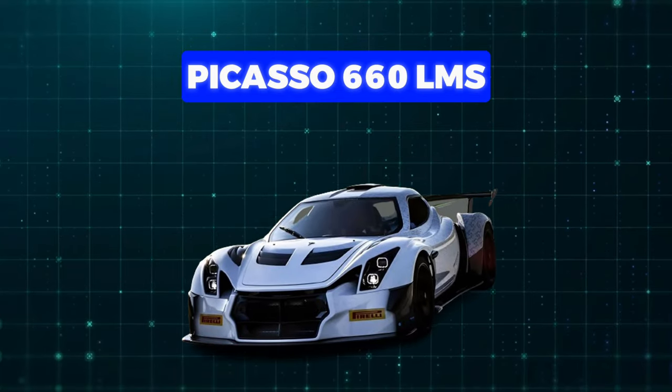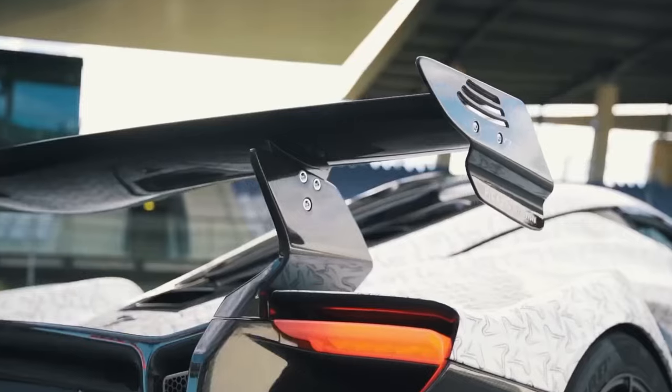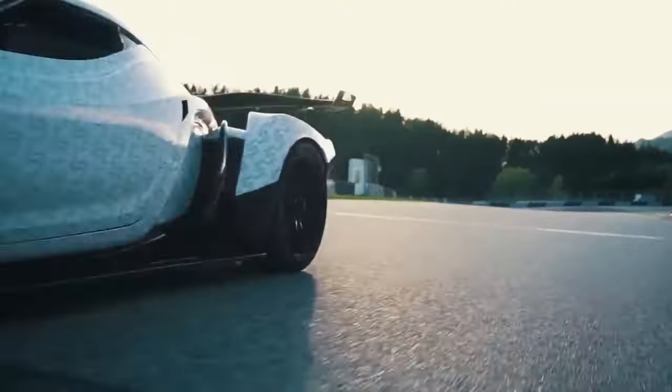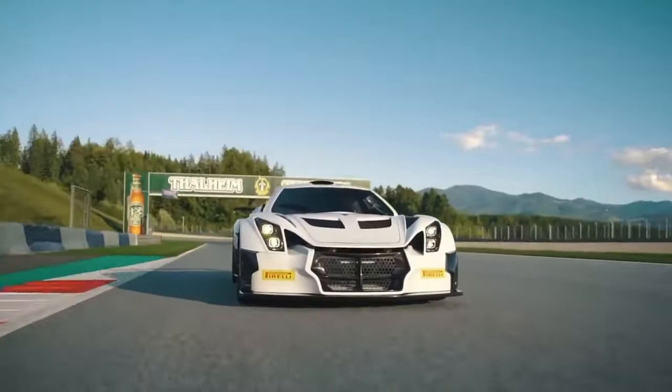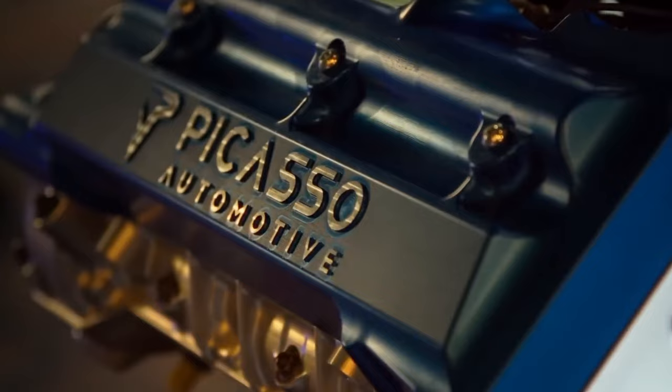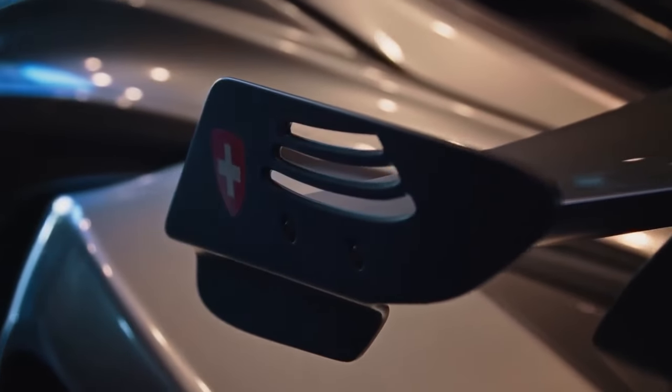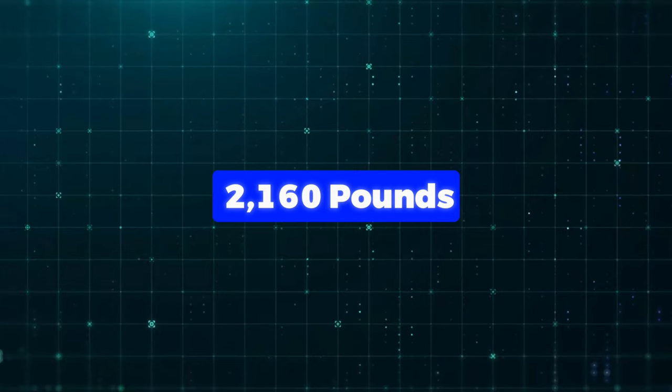Number 8: Picasso 660 LMS. Picasso Automotive, founded by Stefano Picasso and Robert Wilde back in 2020, just renamed their first car, changing the PS01 prototype to the Picasso 660 LMS. It's a supercar with a carbon-fibre body and no metal framework, making it super light at just 2,160 pounds.